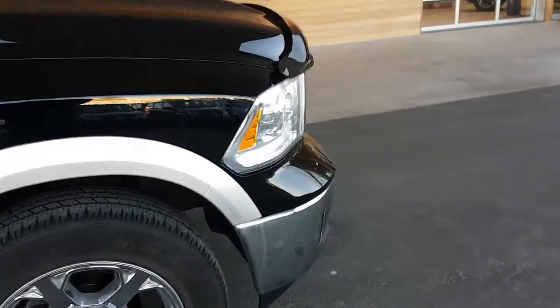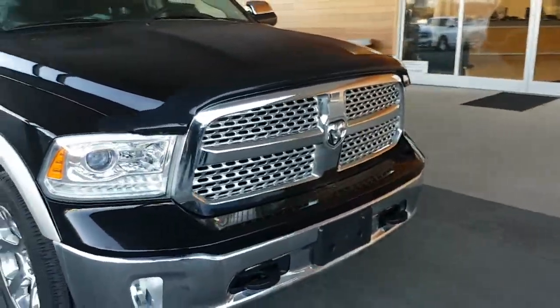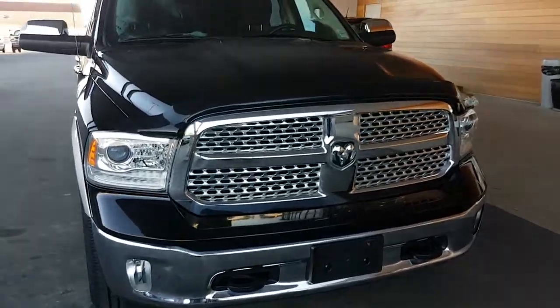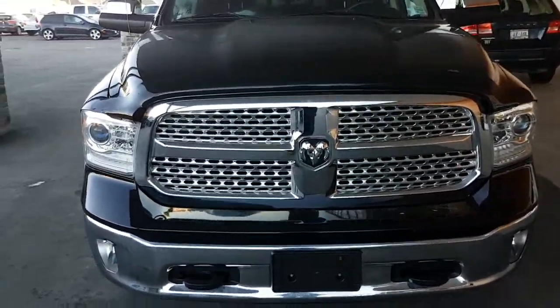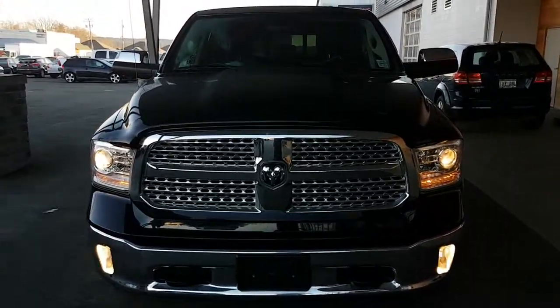There we conclude this 2013 Ram Laramie 1500. If you have any questions, please don't hesitate to ask. Reply to this video, or remember to thank Gary at Bill Howich.